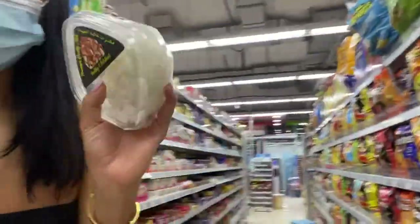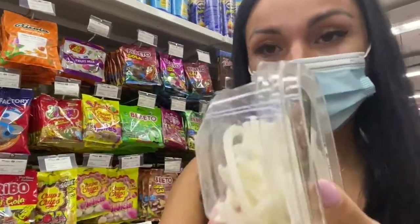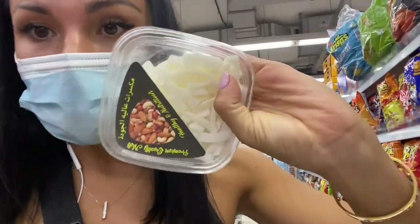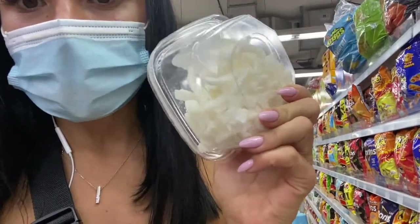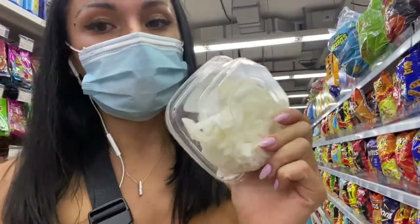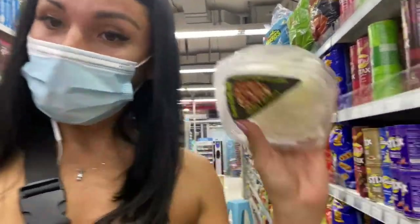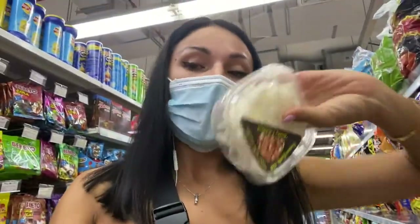Coconut chips — you can get them in any healthy shop or pharmacy. I found these coconut chips which reportedly don't have sugar, so we're going to check at home and try them. I hope I'll like them and they're really sugar-free — otherwise I'll keep them for my cheat meal.